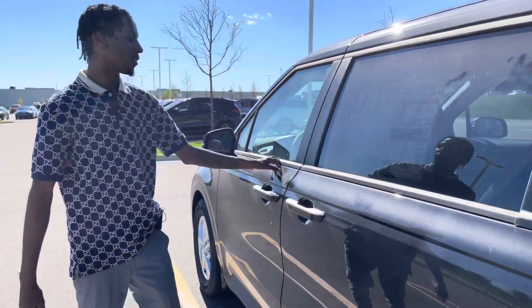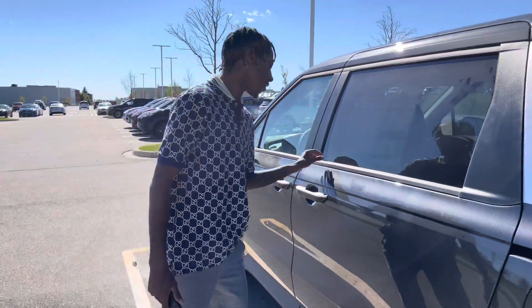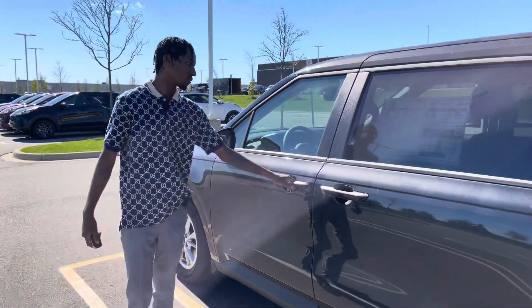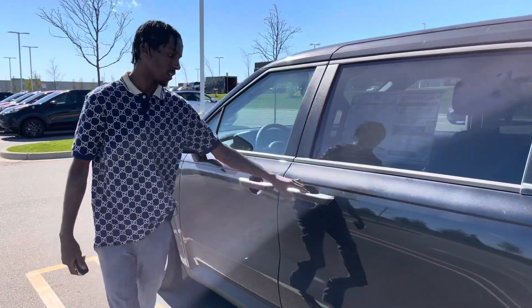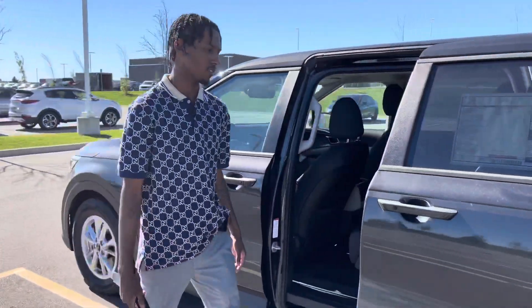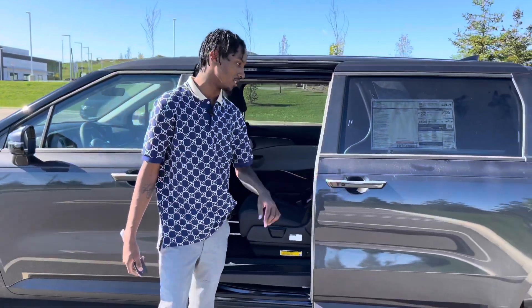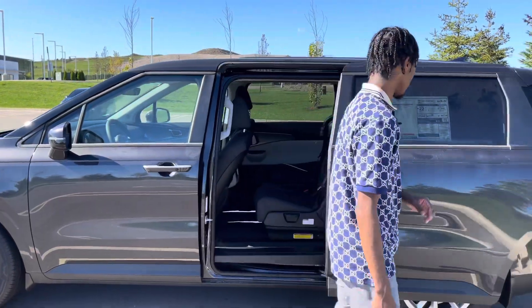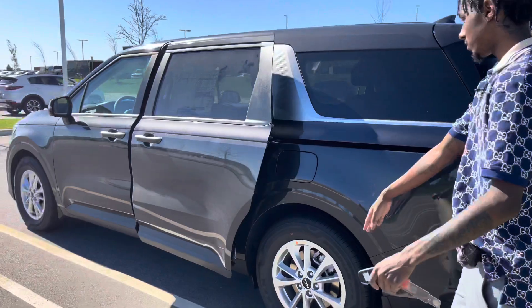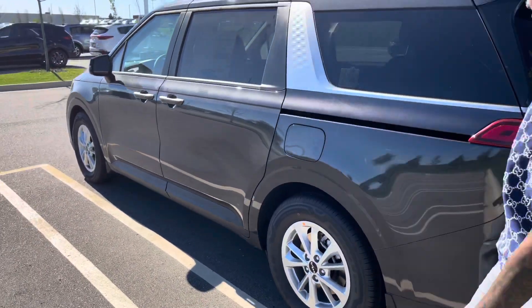Across the window trim, more of that brass color — it's like a rubber material. You got your unlock/lock button of course and the door opens automatically — it's a minivan, so it's a family car. We'll get to the interior in a second. Same thing going on with the wheels in the back, got your gas cap right there of course.